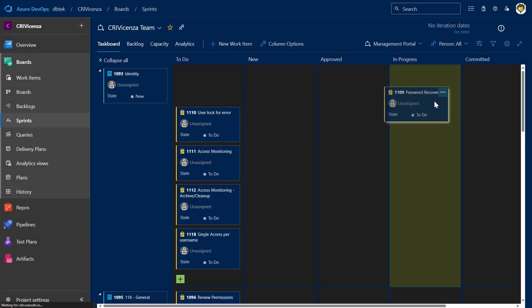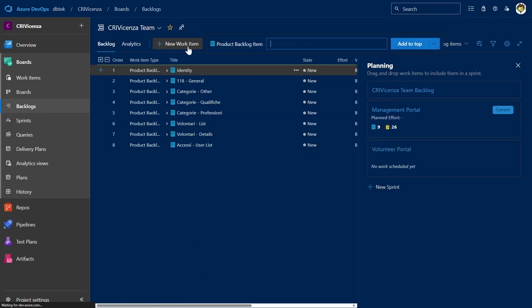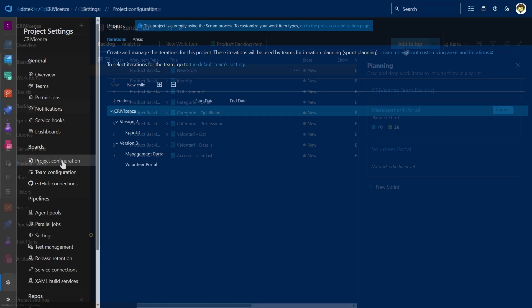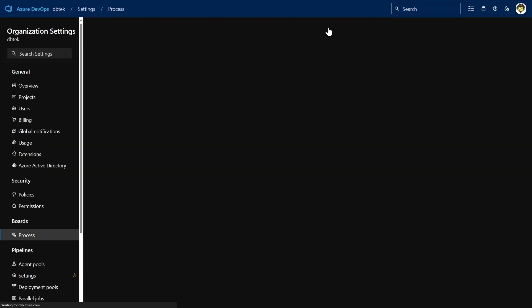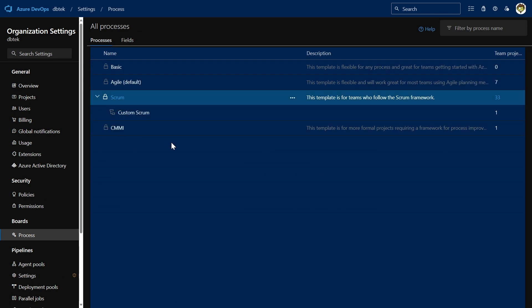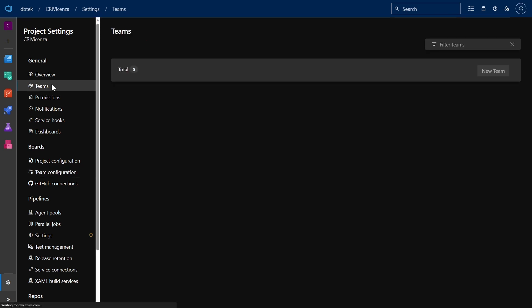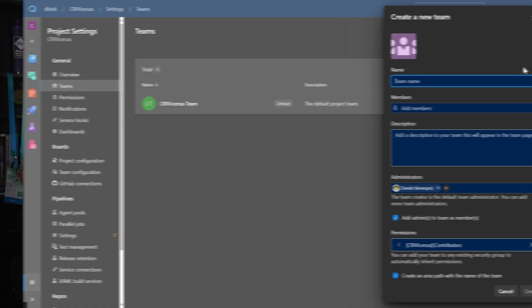Azure Boards offers predefined work item types for tracking features, user stories, bugs, and tasks, making it easy to start using your product backlog or Kanban board. As mentioned before, it supports different agile methods, so you can implement the one which suits you best. Additionally, you can add teams as your organization grows, to give them the autonomy to track their work as they see fit.